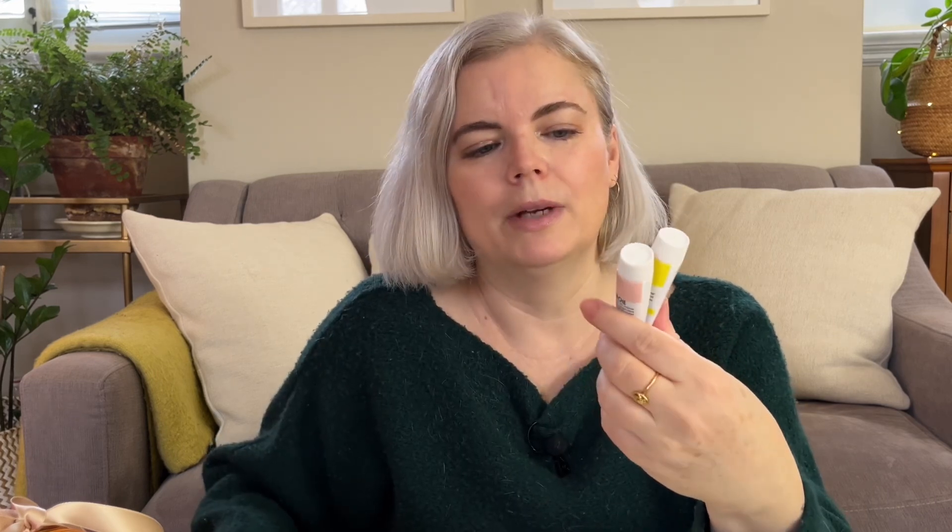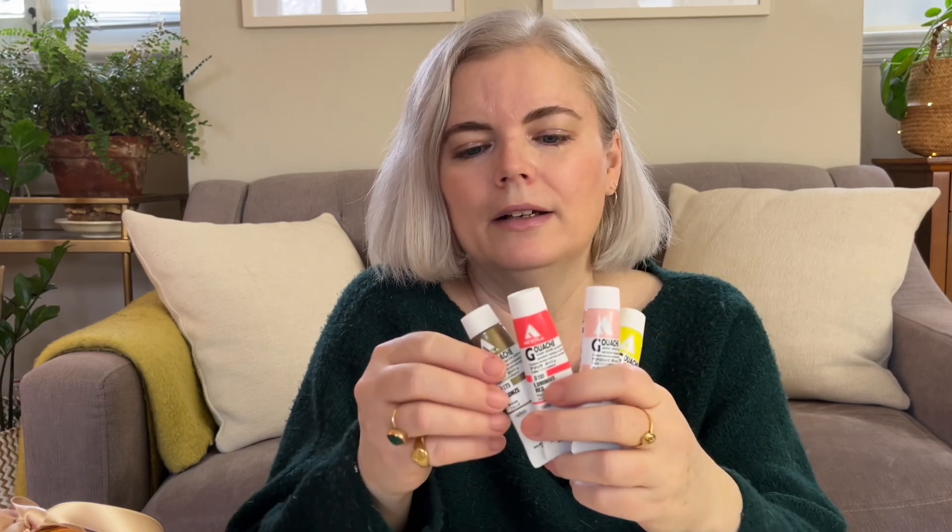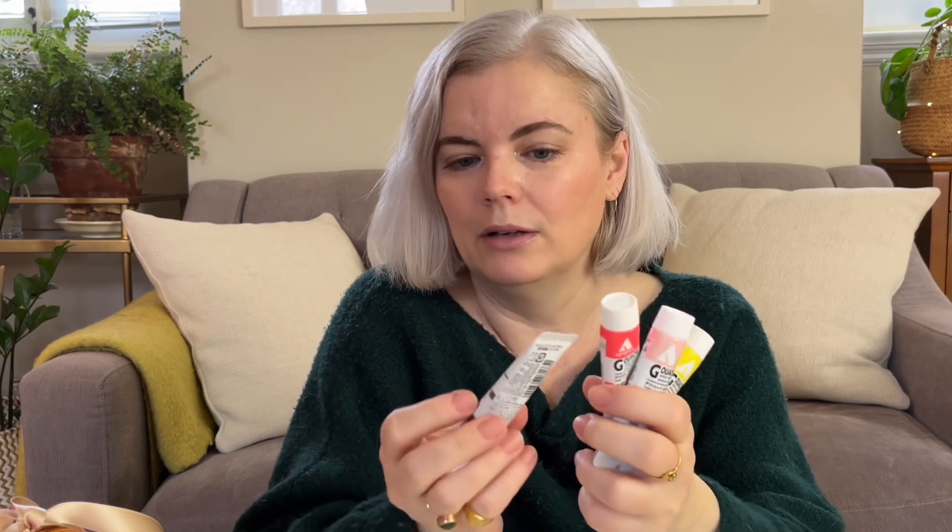First I wanted to recommend some acrylic gouache from Holbein. These are little tubes — I think they cost about eight dollars each, but you can buy sets as well. What's cool about those is they have fun colors like neon colors and even metallic colors, and they're really high quality acrylic gouache. You could also just buy a few tubes individually as a stocking stuffer.